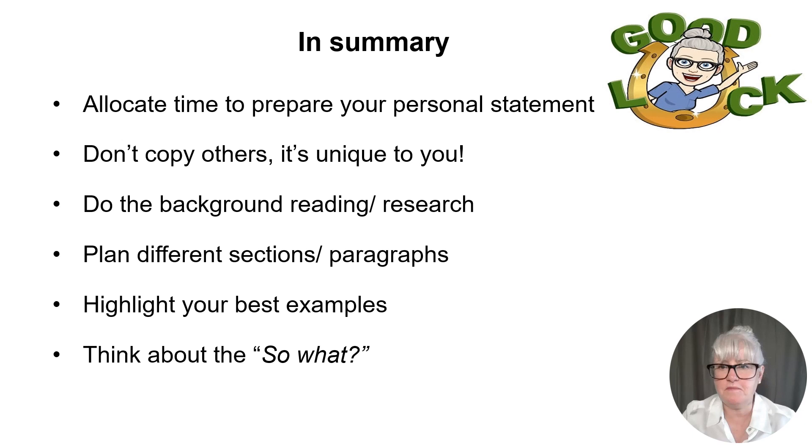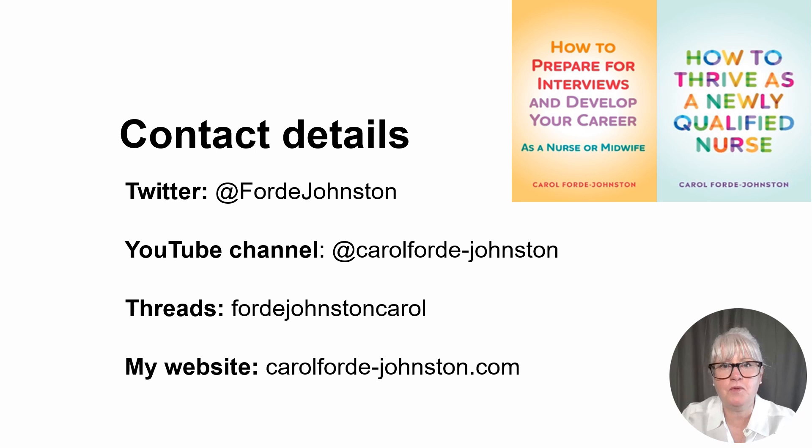In summary: allocate time to prepare your personal statement using the tips given. Don't copy other people's personal statements — it's unique to you. Do the background reading and research to inform your statement. Plan the different sections and paragraphs before you start. Highlight your best examples and think about the 'so what' — the impact of the experience. Good luck with your applications. I have a book, 'How to Prepare for Interviews and Develop Your Career as a Nurse or Midwife,' with lots of example personal statements and interview questions up to Band 8 senior nurse and midwifery posts. If you have any questions, put them in the YouTube comments or DM me on Twitter or my website.